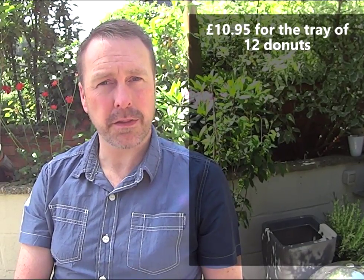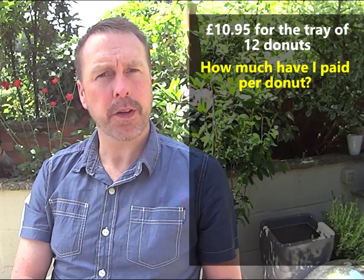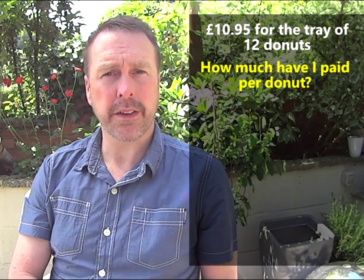Now, the first question is this. If I paid £10.95 for the whole tray of 12 doughnuts, how much have I effectively paid per doughnut? Use some maths without a calculator to find that answer.